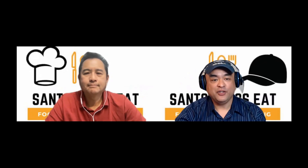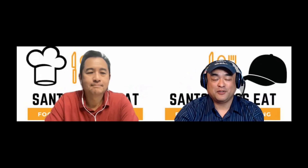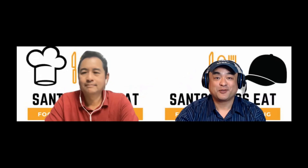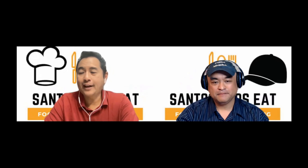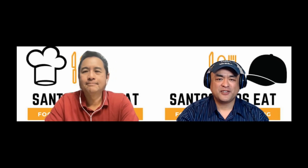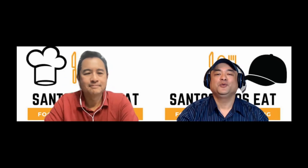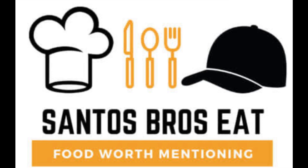What we invite you to do is that if you are getting value from our podcast — whether you're getting entertained or really like our recommendations — we invite you to like, subscribe, share, or comment. It's a super easy way to support our podcast for free. And if you have any recommendations for us, like a restaurant or something to eat, please let us know in the comments or DM us. Remember this quote from Julia Child: people who love to eat are always the best people. I'm Kenny Santos, and he is my brother Chef Jeff Santos. You've been listening to Santos Brothers Eat — food worth mentioning.